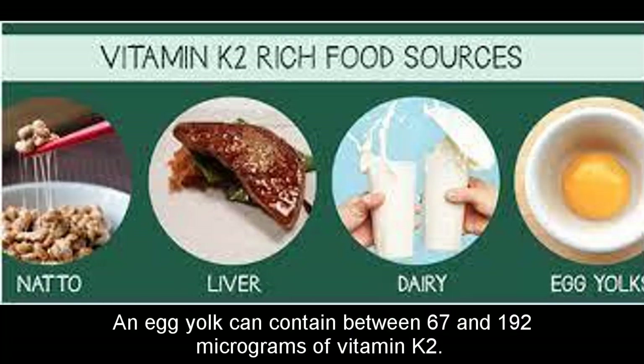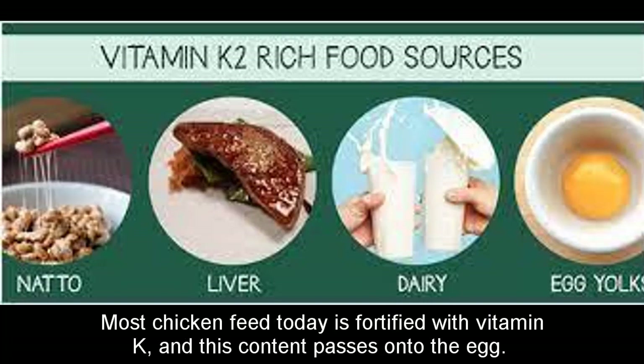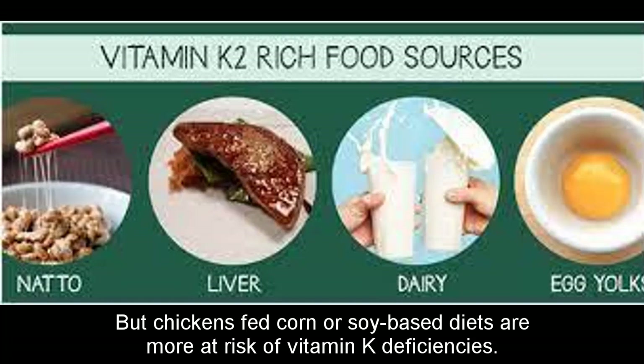An egg yolk can contain between 67 and 192 micrograms of vitamin K2. This amount depends on what the hen eats. Most chicken feed today is fortified with vitamin K, and this content passes on to the egg. However, chickens fed corn or soy-based diets are more at risk of vitamin K deficiencies.